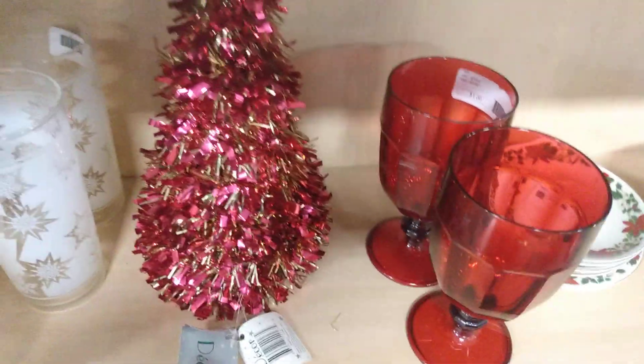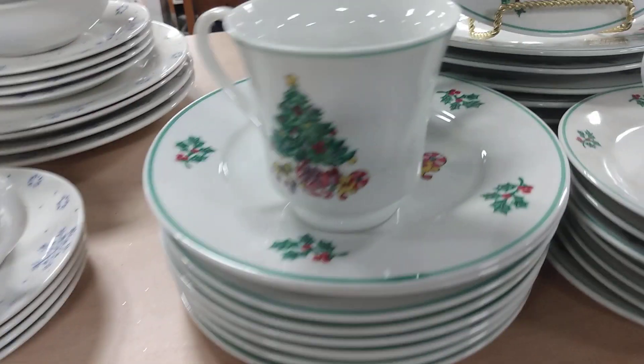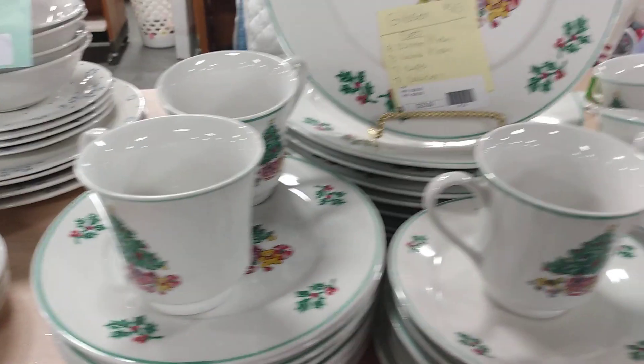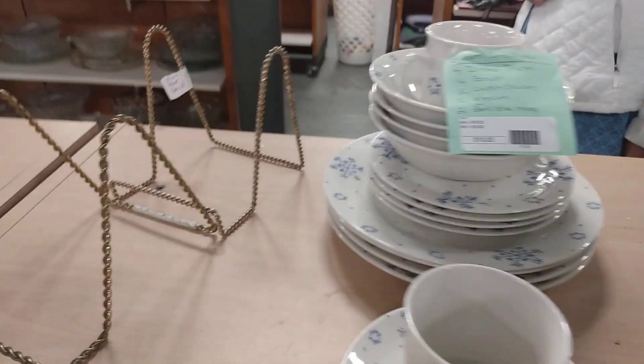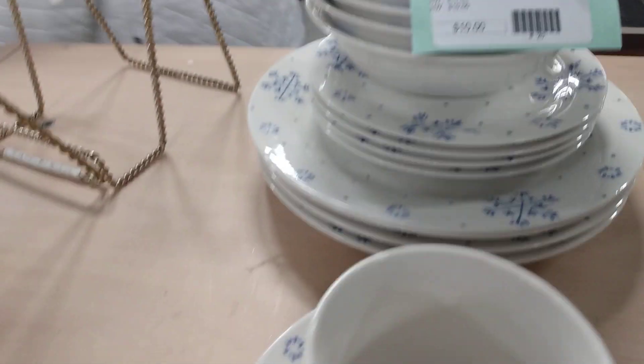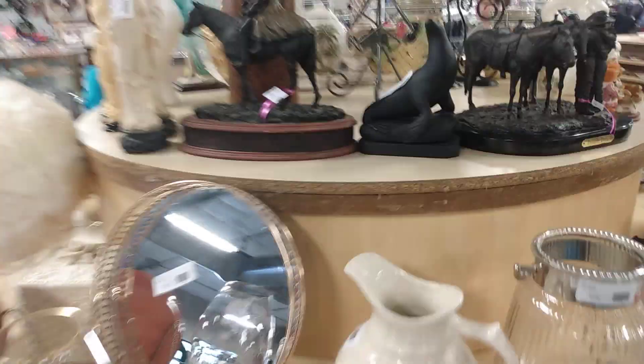Look at those goblets — those are gorgeous. That would look beautiful on a tablescape with the glasses. This set here is $25. I like the blue too — the blue I think is $10. That's pretty. Let's go around here; this is more general decor.